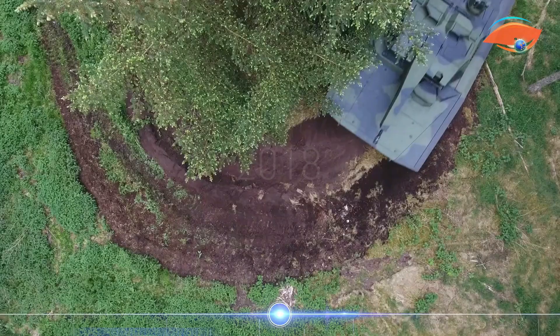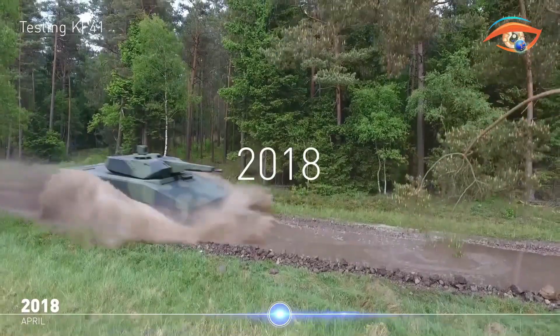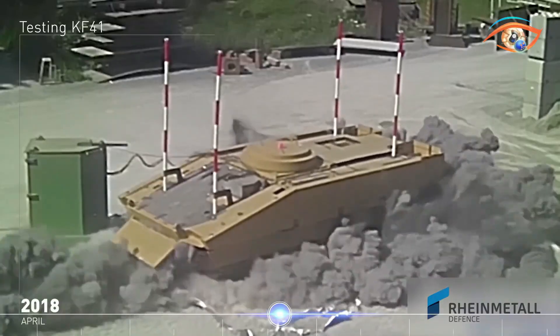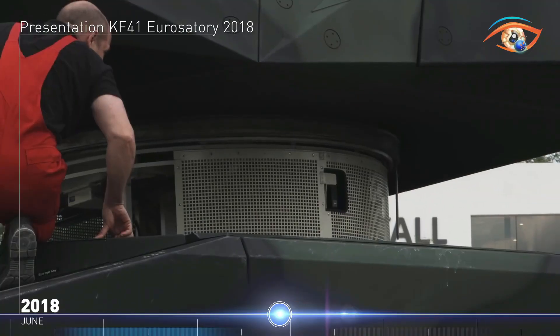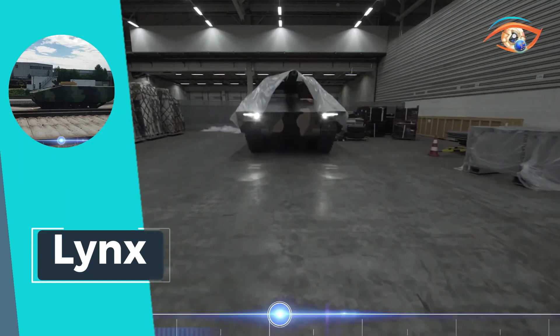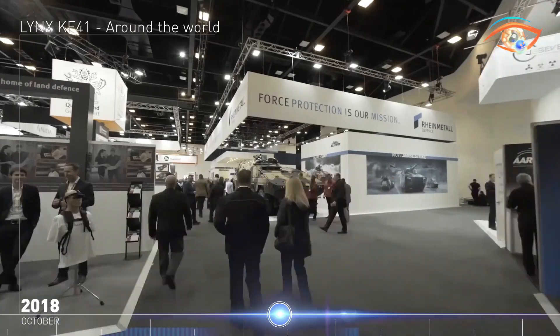Additionally, Lynx boasts modular load-carrying capabilities, enhancing logistics efficiency and adaptability in dynamic environments. With its innovative design and advanced technologies, Lynx stands as a crucial asset for modern military operations, providing unparalleled protection and stealth capabilities to armed forces worldwide.